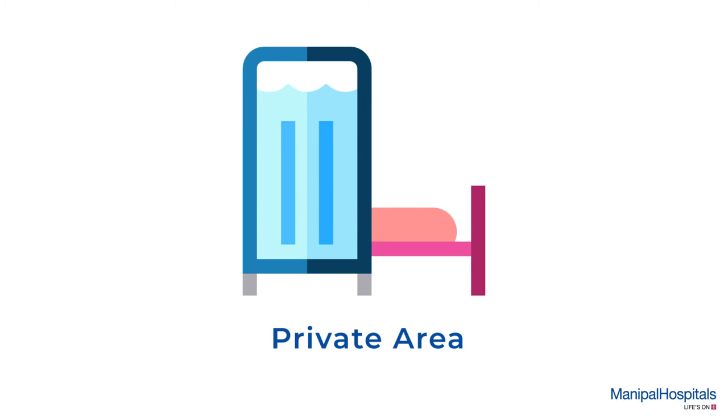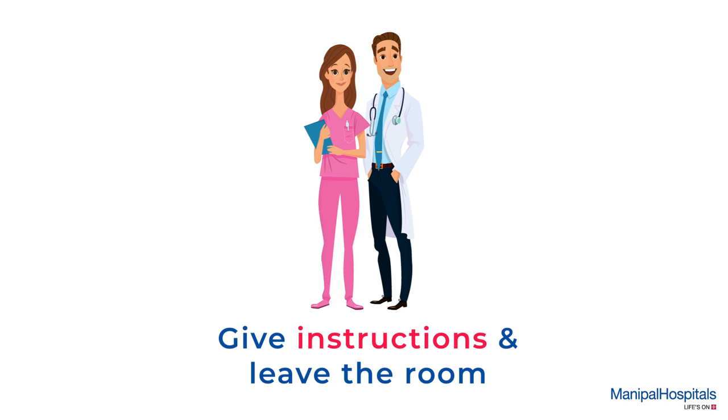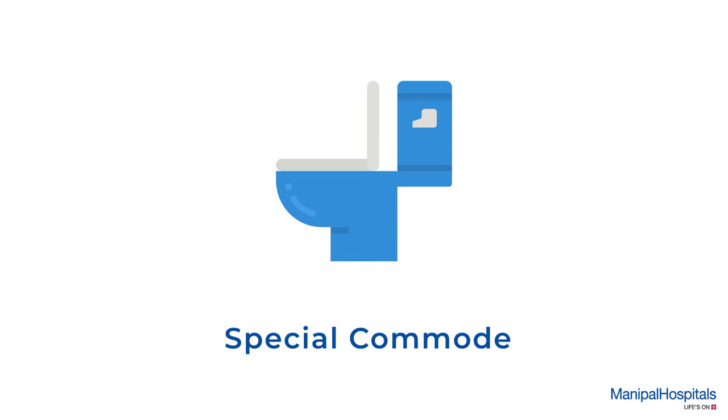During the procedure, you will be given a hospital gown to change into and settled comfortably in a private area. The doctor and nurse give you instructions and leave the room, after which you may void urine into a special commode that measures the amount and rate of urine flow.